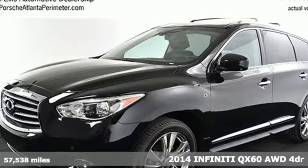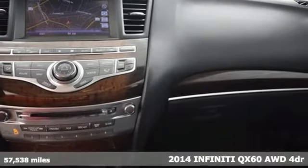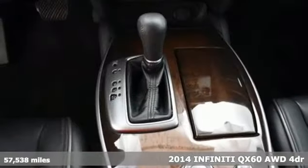It's a 2014 Infiniti QX60. Safety, sophistication, and a breathtaking bold new style.